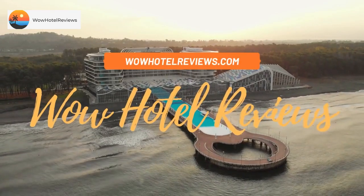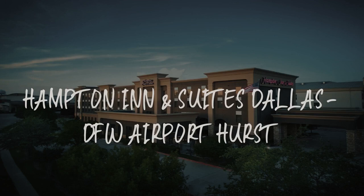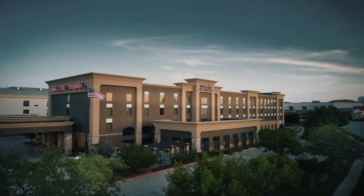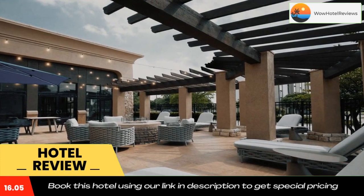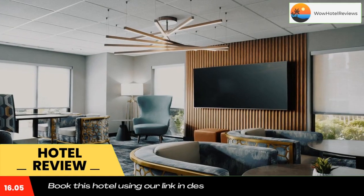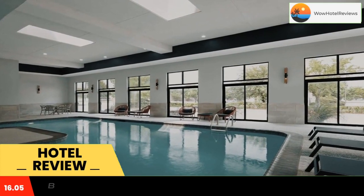Hello guys, welcome to Wow Hotel Reviews. Today I am reviewing Hampton Inn and Suites Dallas DFW Airport Hurst, a three-star hotel. Please use our Booking.com link in the description to book the hotel and get good pricing. This Hurst, Texas hotel is eight miles from Dallas Fort Worth International Airport. It has an indoor pool and features spacious rooms.